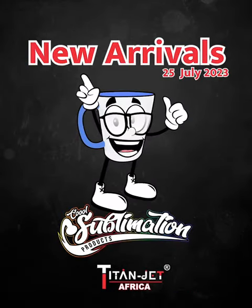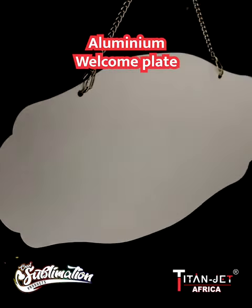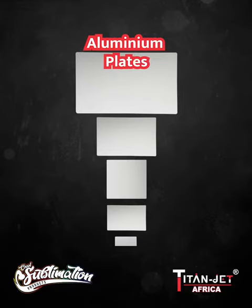We're thrilled to unveil our latest aluminium arrivals. First up, our aluminium welcome plate — a stylish and durable way to greet your guests with a personal touch. Next, our versatile aluminium plates come in various sizes: 40 by 60 centimeters,